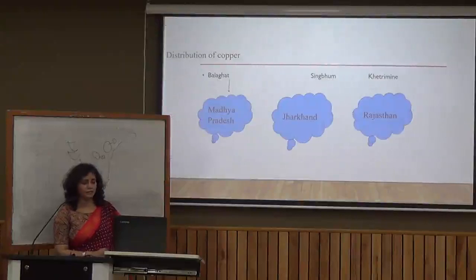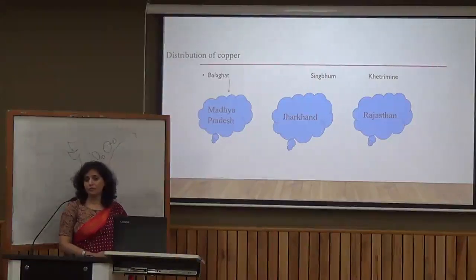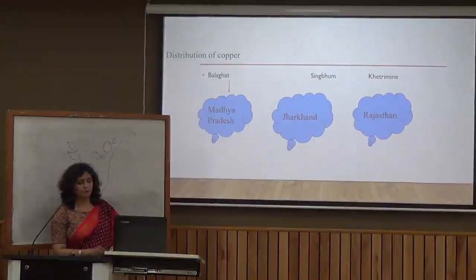Now let's talk about the distribution of copper. Copper is a non-ferrous mineral. If you compare non-ferrous minerals in our country, we don't have a very good amount, but copper is available in three different states. In Madhya Pradesh, we have the Balaghat mines. The second state is Jharkhand.